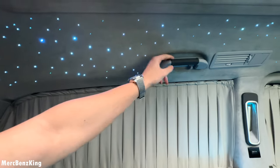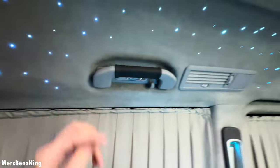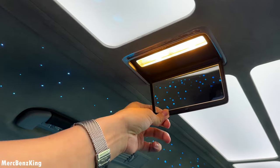Amazing — even the handles over here are in leather. Let's see if there's a mirror here. Yes, we have a mirror as we know from the Mercedes S-Class.